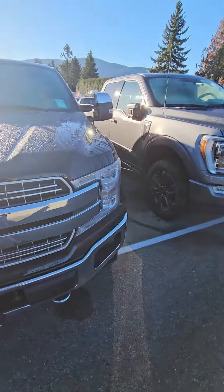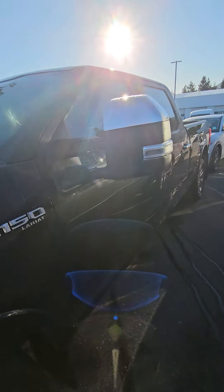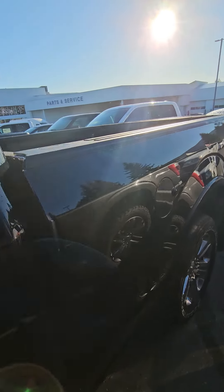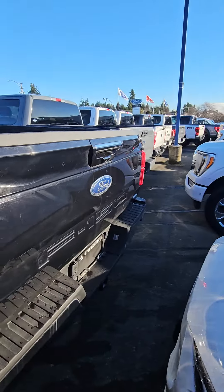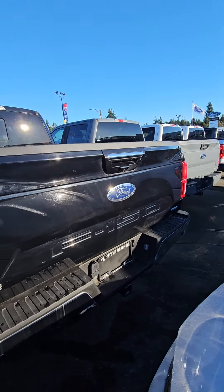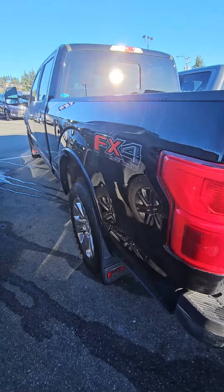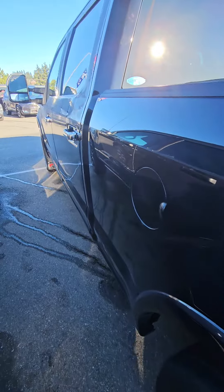Here's the half ton for you. Clean truck — it spent its life on Gabriola. I sold it. Can't see really with the light shining, but other than a few small scratches, it's a nice looking truck.